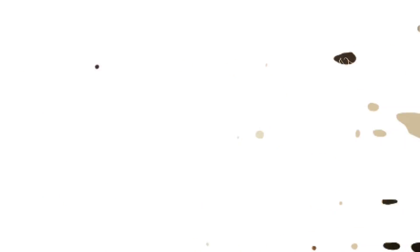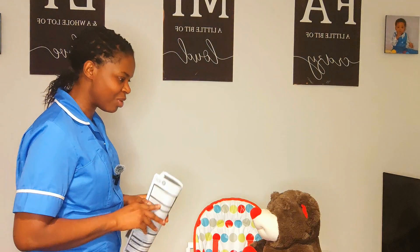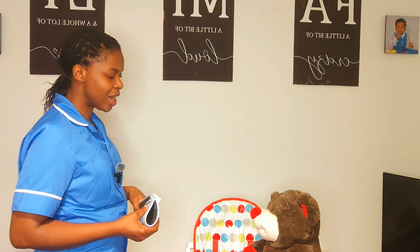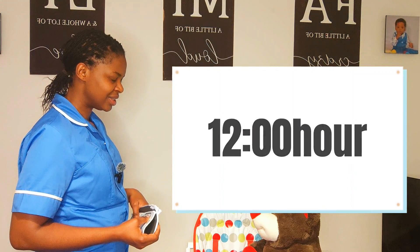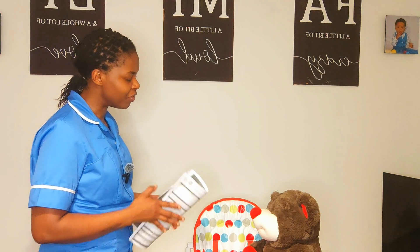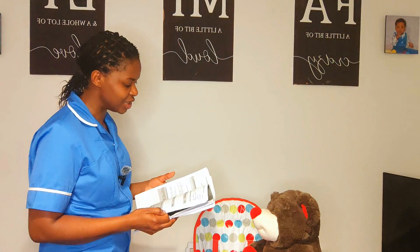As I approach my patient: 'Hello, I'm Kenny, one of the nurses that will be looking after you today. How are you? The reason I'm here is to administer your due IM medication for 0800 hours. Is it a convenient time? Could you please confirm your full name and date of birth while I double-check with my paperwork as well as against your wristband?'